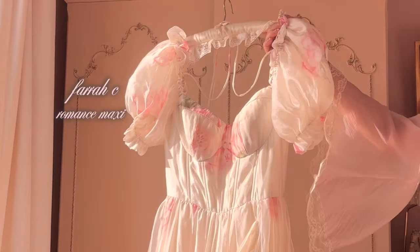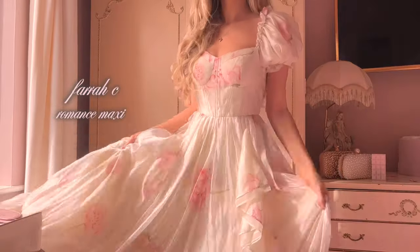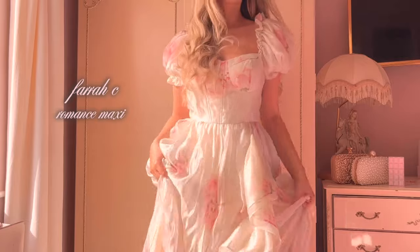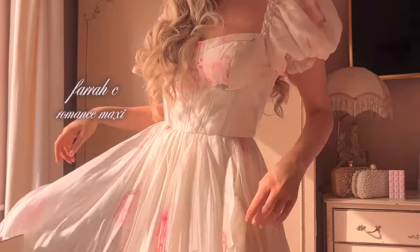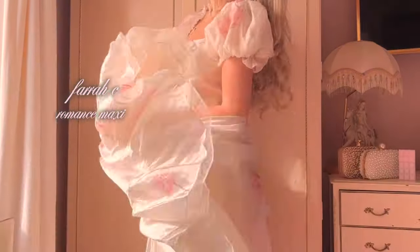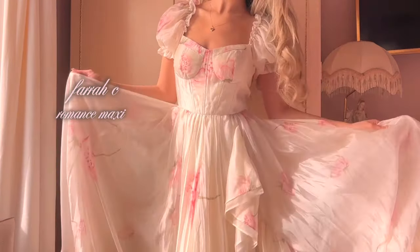This is the Romance Maxi from Pharisee. It is a gorgeous cream floaty gown with pink flowers on it. I absolutely love my gowns, but sometimes gowns can be a little bottom heavy which makes them less comfortable to wear. This one, however, is so lightweight and so comfortable — I would wear it everywhere if that was socially accepted.